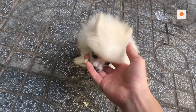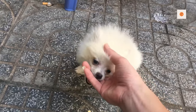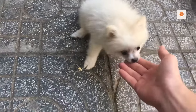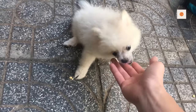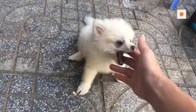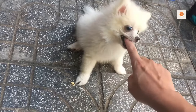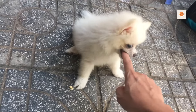Pomeranians are small dogs weighing 1.36–3.17 kilograms (3.0–7.0 lb) and standing 8–14 inches (20–36 cm) high at the withers. They are compact but sturdy dogs with an abundant textured coat with a highly plumed tail set high and flat. The top coat forms a ruff of fur on the neck, which Poms are well known for, and they also have a fringe of feathery hair on the hind quarters.